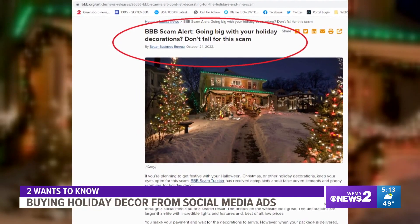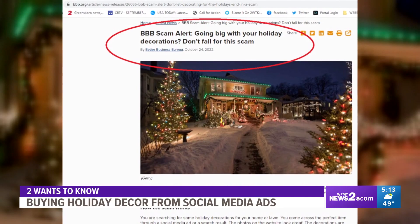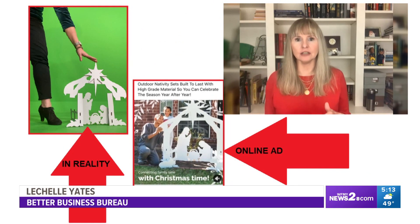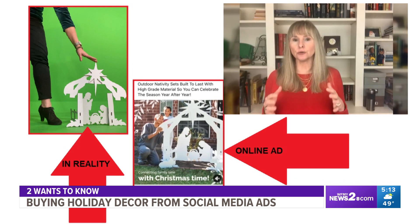The issue of big holiday decorations being ordered but then delivered in miniature size started becoming a problem around Halloween. The Better Business Bureau issued a scam alert: you find the perfect holiday decoration through a social media ad or on the internet, the pictures look legitimate, the website looks legitimate, it has the dimensions you're looking for — but when the package arrives, it is nothing like what you ordered. It is usually a cheap miniature version of the item.